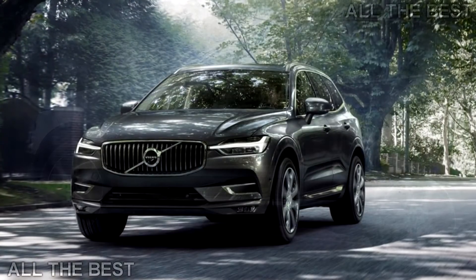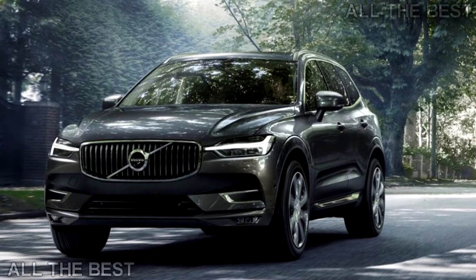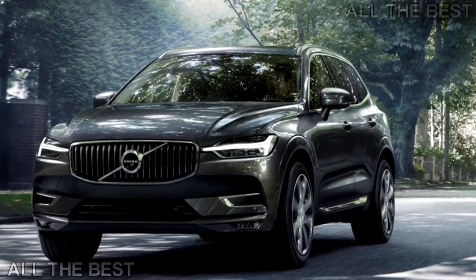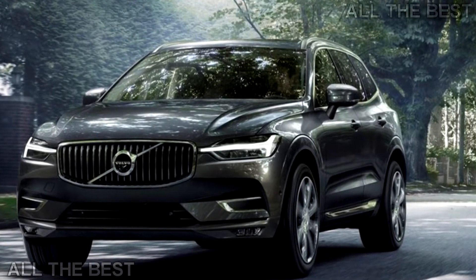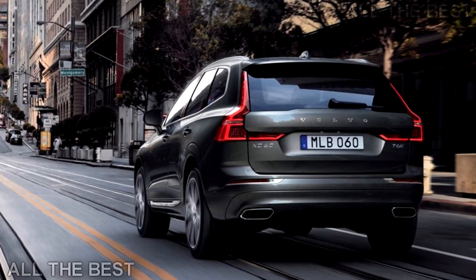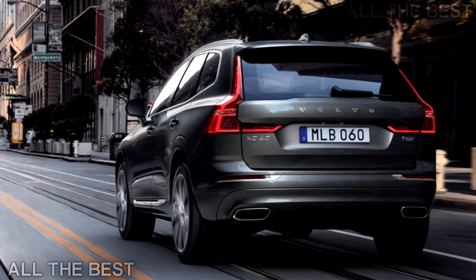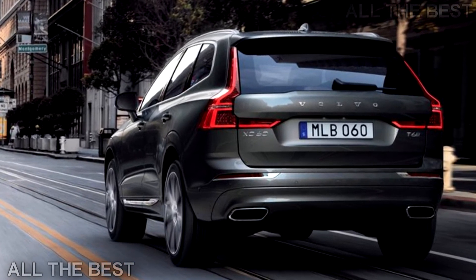But the XC60 is a pleasing mode of transport. It's very well equipped even in base Momentum guise, starting at $42,495 in the US, and that multimedia interface is perhaps the best on the market. It looks good too, and feels like a quality object. Unless you're a real car enthusiast, the XC60 is an excellent buy.